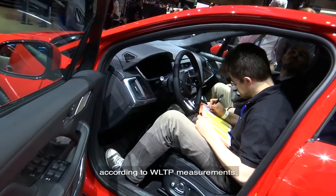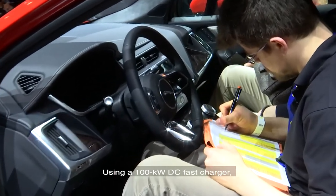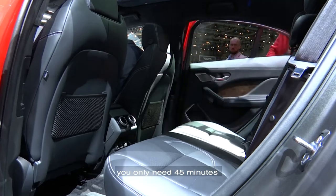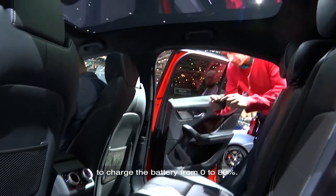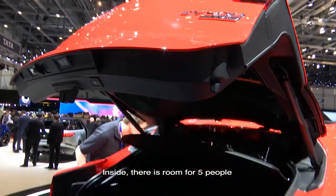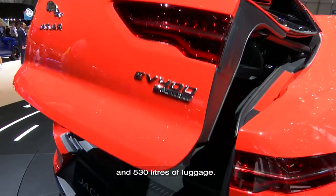Using a 100 kW DC fast charger you only need 45 minutes to charge the battery from 0 to 80%. Inside there is room for 5 and 430 liters of luggage.